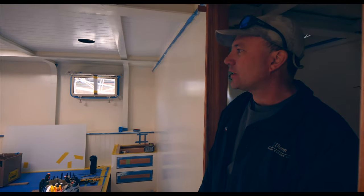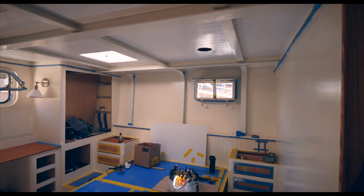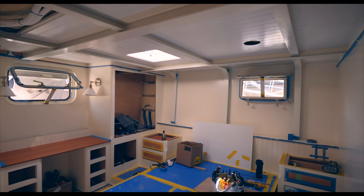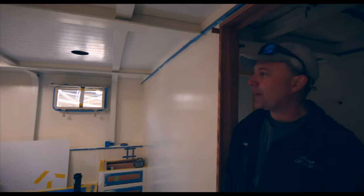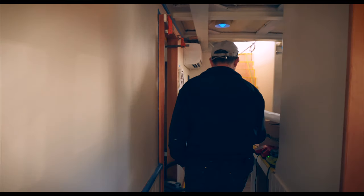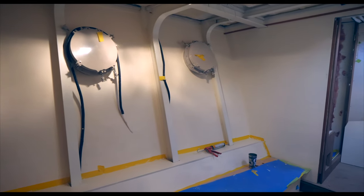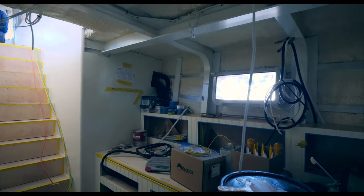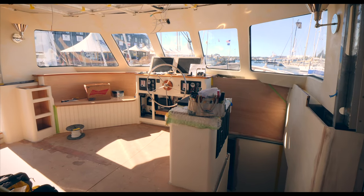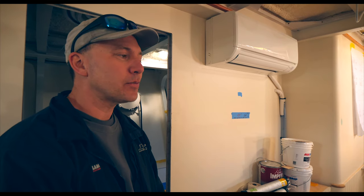This is a master stateroom nearing completion. We've got a few more overheads to put up but all the doors and drawers are all finished — varnish and painted, ready to go in. One of the challenges we have doing yacht work is there are no straight lines: nothing is square, nothing is parallel, everything is a developed surface or angled or curved. That is one of the things that is challenging building this furniture, especially off-site.